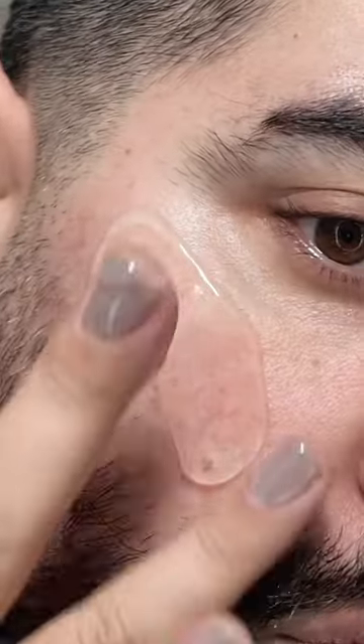Oh, and this really bouncy, cushiony texture — it's like a drink for your skin. It's a really fine balance between being super lightweight and hydrating, and locking all that hydration into your skin.